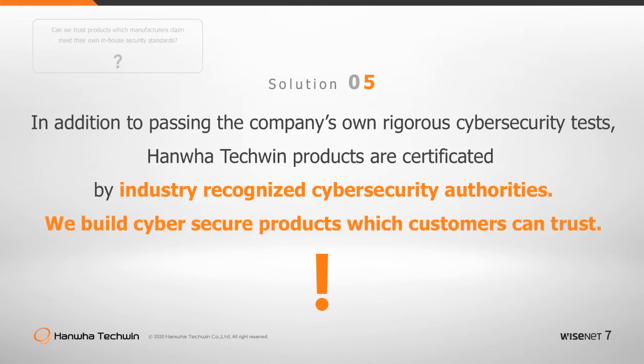Some video security manufacturers claim that they are secure by their own security standards and tests. Only by validation with industry-recognized cybersecurity authorities can we be assured that our products are secure. This is what Wisenet 7 has achieved.